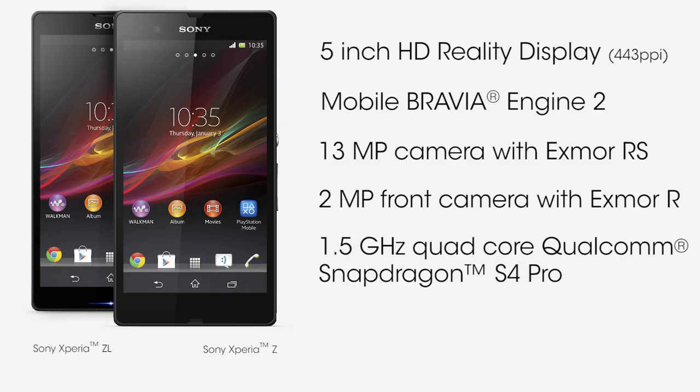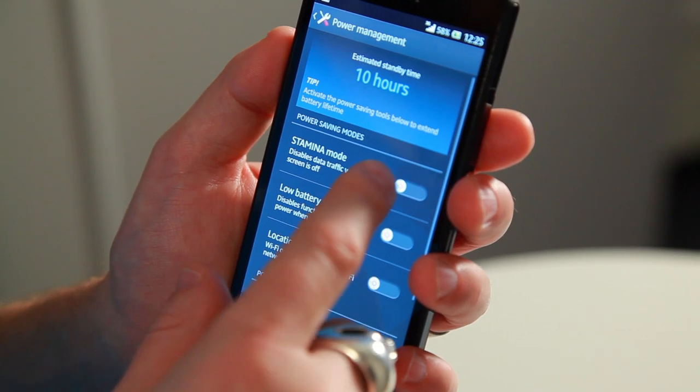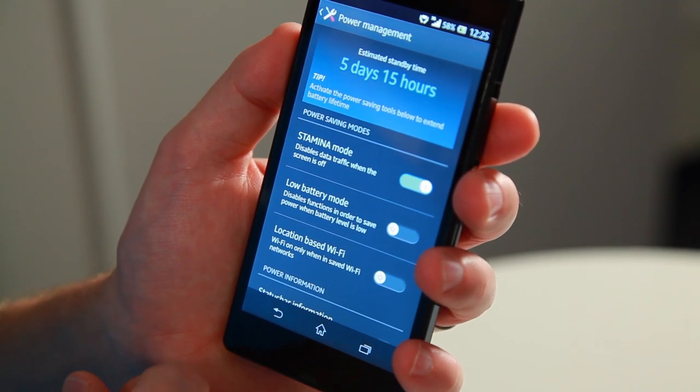These super phones have the latest Qualcomm Snapdragon Pro processor. This advanced quad-core processor gives you maximum performance and speed without excessive battery drain. Together with a large battery and intelligent battery management, you can get up to 10 times longer standby time when using battery stamina mode.